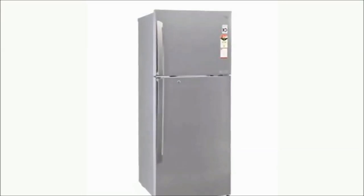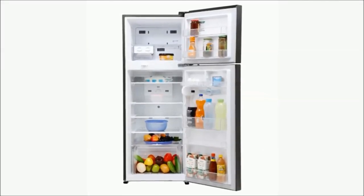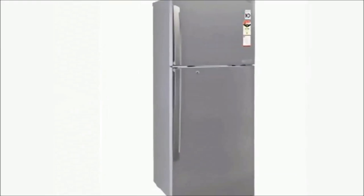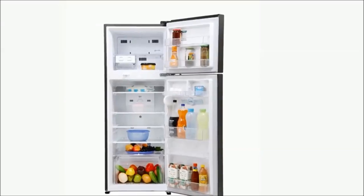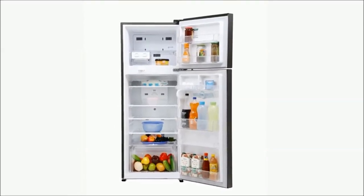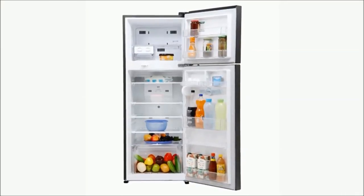Number 3: LG GL-i302RPZL Frost Free Double Door Refrigerator — Rupees 27,390. 284 litres capacity, 4 Star energy rating, Shining Steel finish. Cooling type: Frost Free Double Door. Warranty: 1 year comprehensive on refrigerator and 9 years on the Smart Inverter Compressor from LG. Shelf type: Toughened Glass.